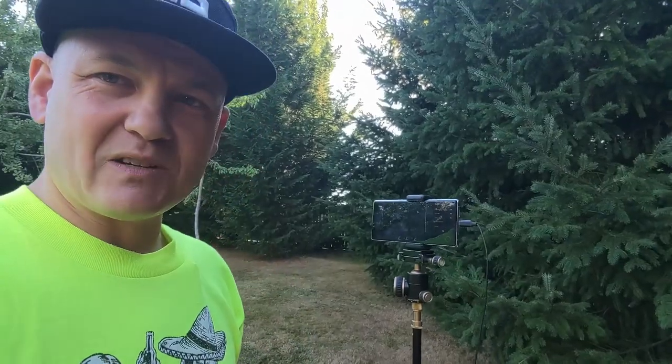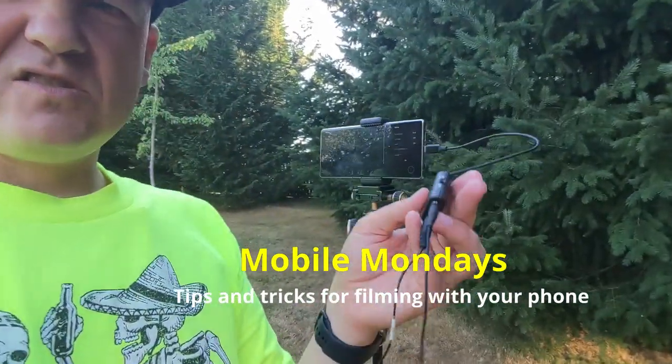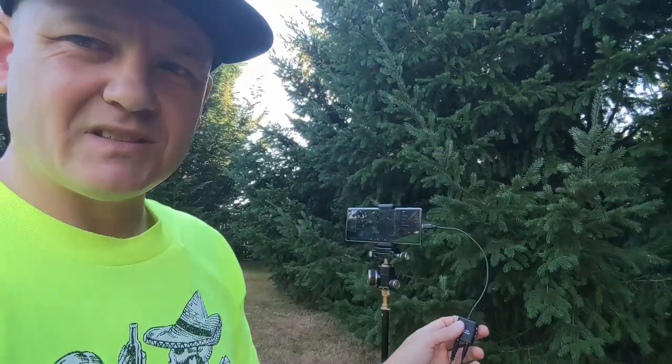This is Quick and Dirty, and this is Mobile Mondays. This dongle goes with me everywhere, every day. Peace.